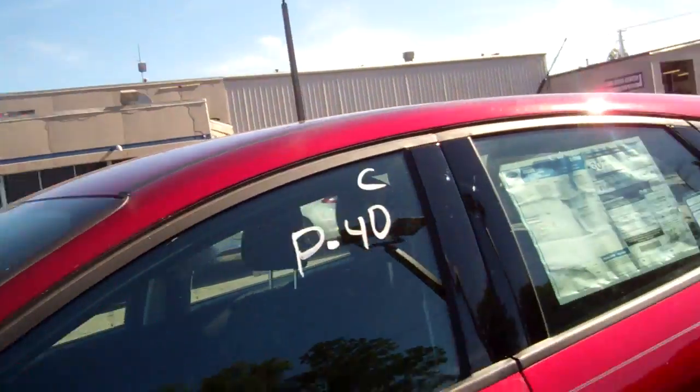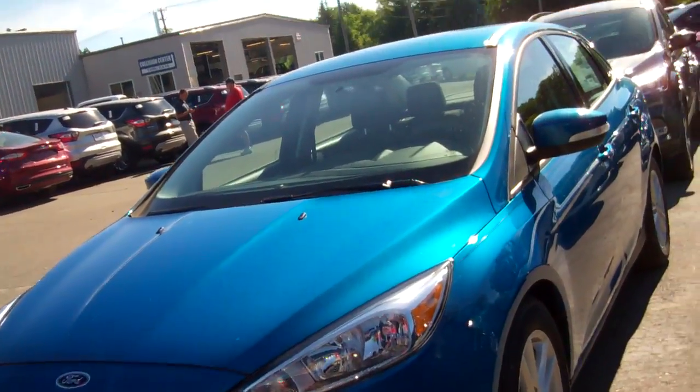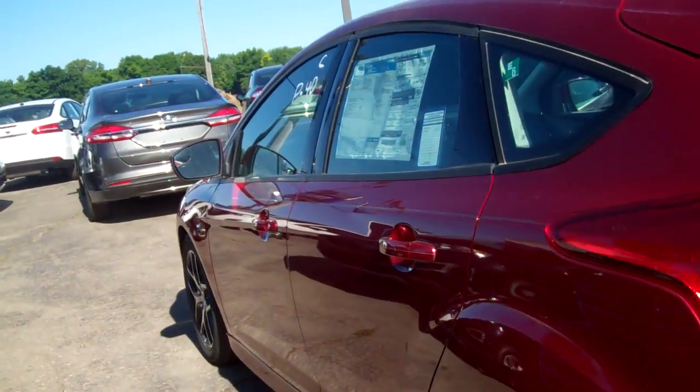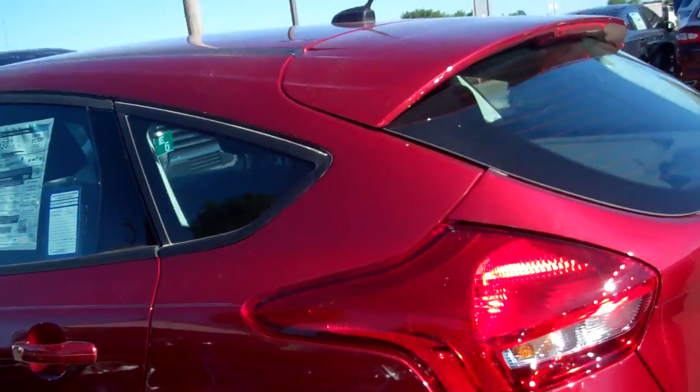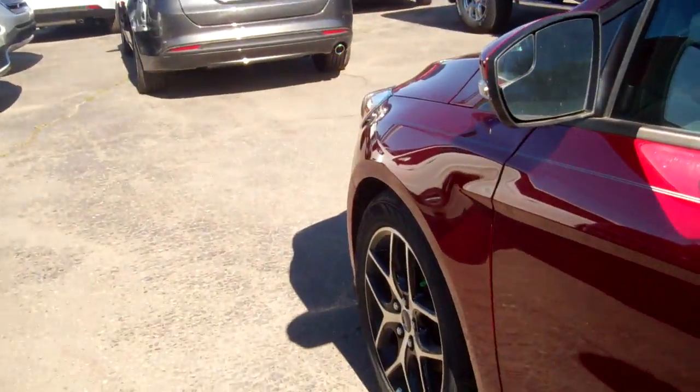Rear view camera, cruise control, Bluetooth — a lot of great features in this. Here's the sedan and the hatchback style in front of us. You can see the look of them is really nice. This is a ruby red color, really pretty color on these. Really nice look.